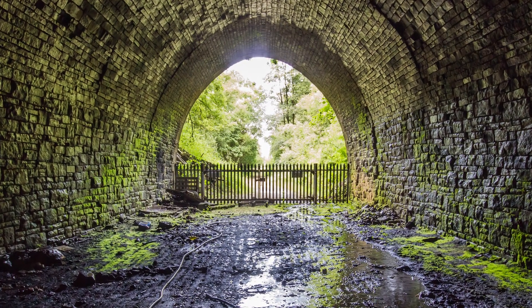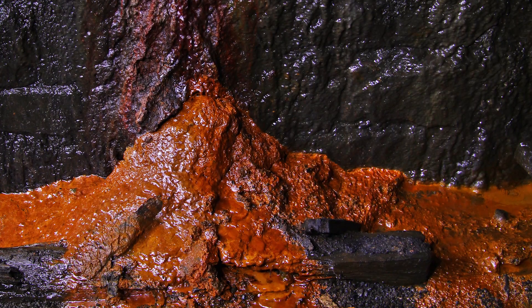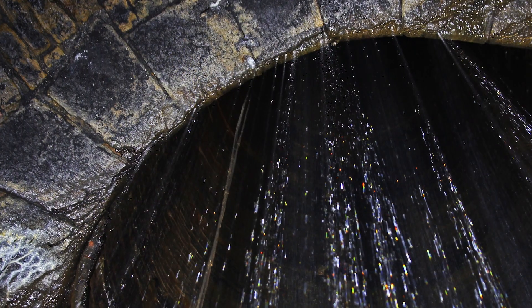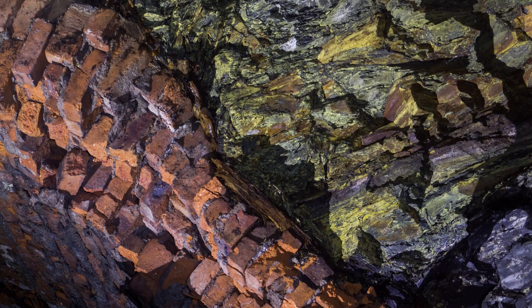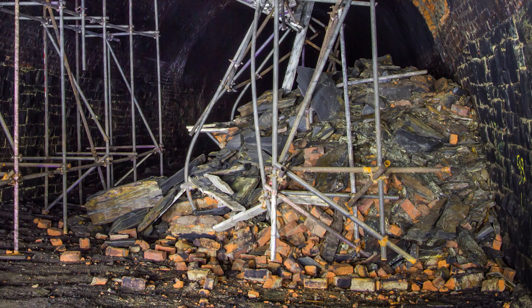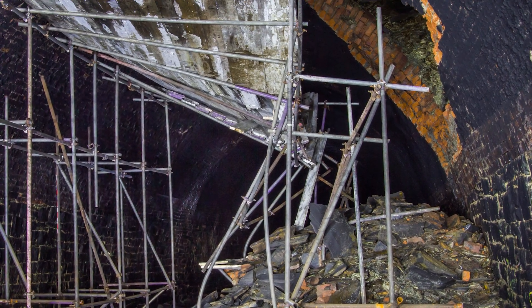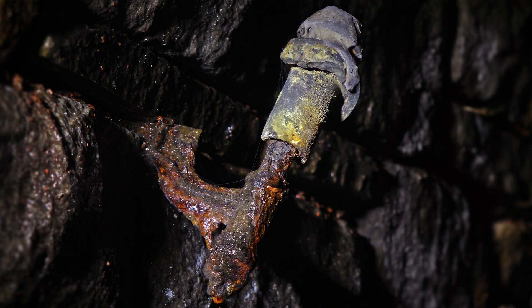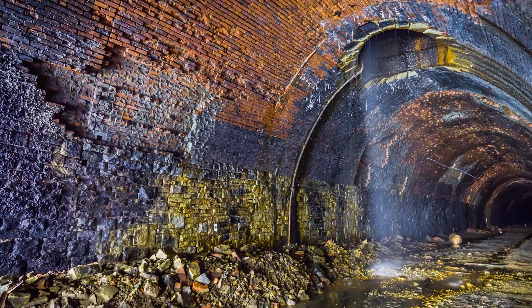Most of Queensbury Tunnel is in fair condition and some sections are largely free of visible defects. However, lots of routine repairs are clearly needed to make it fit for public use, and around 15% of the tunnel will demand deep and extensive remediation. This is achievable at a sustainable cost, but only if a proportionate and pragmatic repair scheme is developed by the right people with the right skills, mindset and insight.